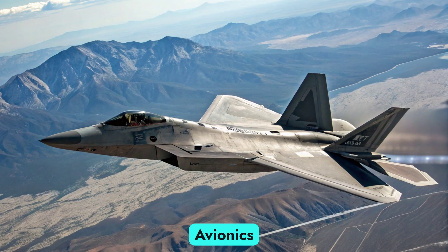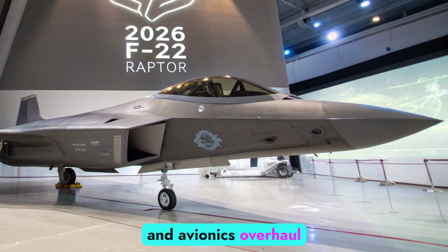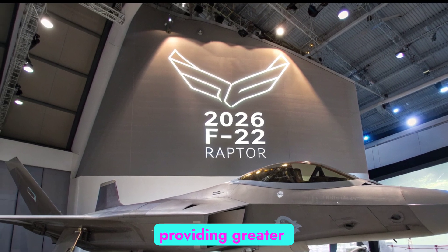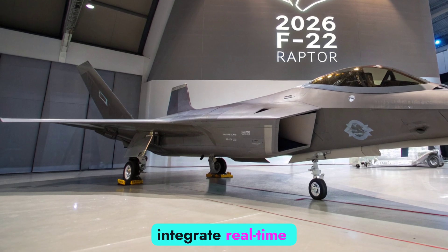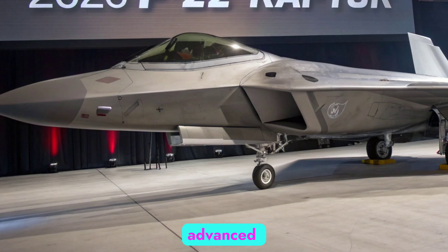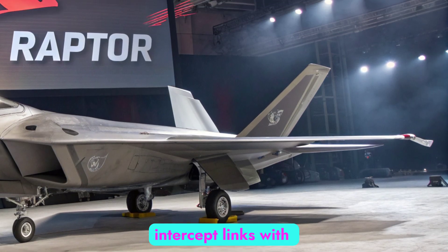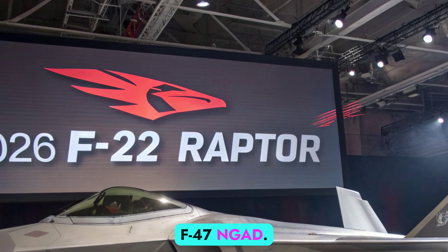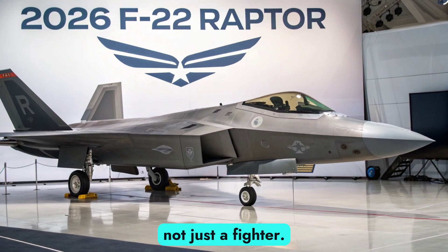A major focus of the 2026 F-22 is its sensor and avionics overhaul. The Raptor now features a modernized radar system based on AESA technology, providing greater range, resolution, and resistance to jamming. Sensor fusion enhancements integrate real-time data from space, air, and ground sources, feeding information into an upgraded cockpit with advanced multifunction displays. New communication suites allow secure, low probability of intercept links with fifth- and sixth-generation platforms, including the F-35 and the upcoming F-47 NGAD. This improved interoperability transforms the F-22 into a tactical information node, not just a fighter.